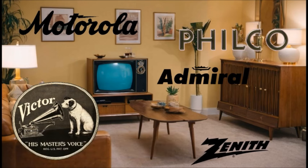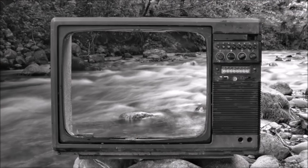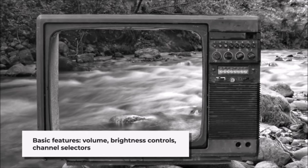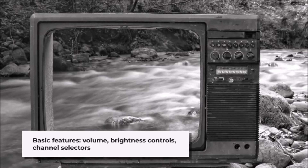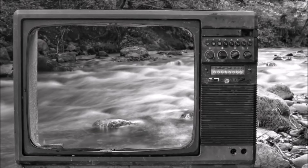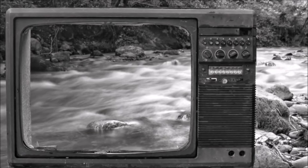These companies produced a wide range of models to cater to different budgets and preferences. Basic features of 1950s television sets included volume and brightness controls, channel selectors, and tuning dials. Some higher-end models offered additional features such as built-in speakers, radio tuners, and even record players.